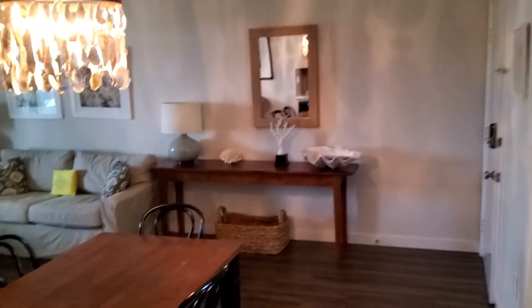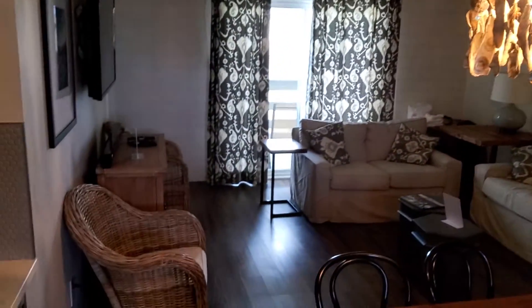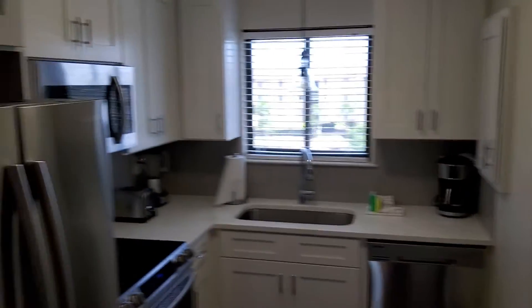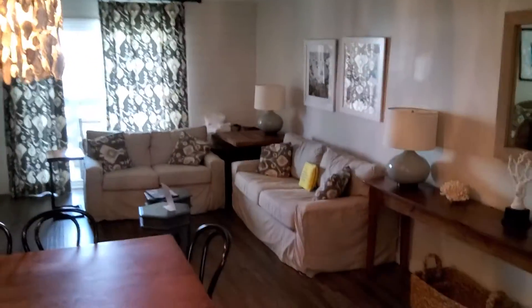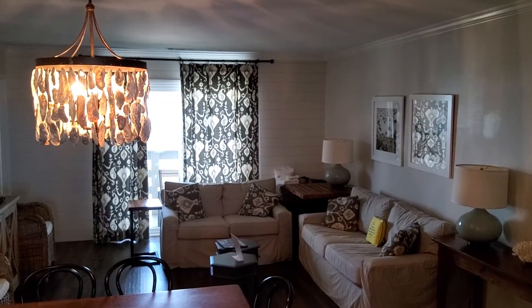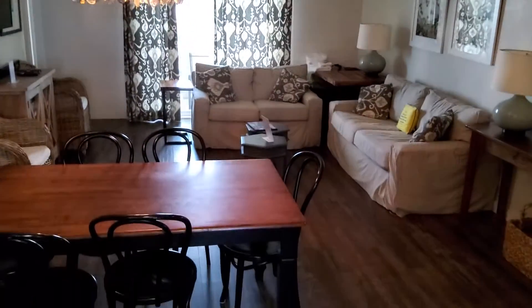I'd say the updates in this one are much nicer than the one we saw for 360. It feels much lighter, much fresher, and brighter in here. I think the flooring and the updates make a nice difference. There's molding around the ceilings too, and a decorative wall on the back — looks like a faux panel on the rear wall. Nice decorative accent.